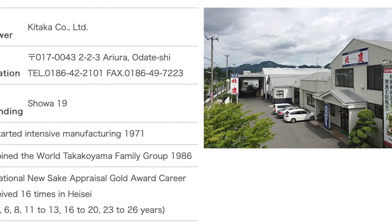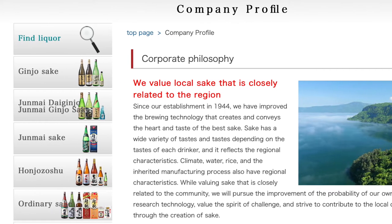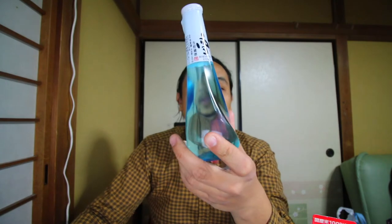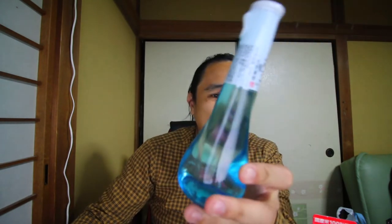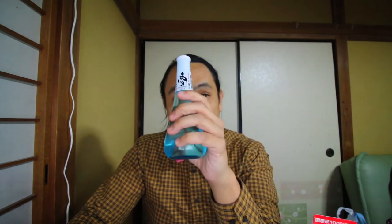This comes from the company called Kitakako. The Kitakako brewery is located in Oidate Prefecture. They've been around since the 1970s and have a long history of making sake. This sake in particular is a careful selection — 78% polishing ratio — which makes this a honjozo. The raw material is Akita Komachi, a rice from Akita Prefecture. About 70% of it has been polished. They've won gold awards, so let's give it a taste.